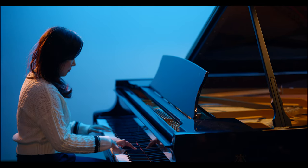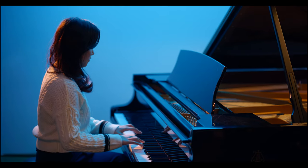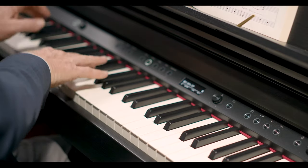If you're considering purchasing a piano, one of the first questions you might have is: acoustic or digital? Some musicians favor the acoustic experience, while others are drawn to the conveniences of digital piano technology. In this video, we'll cover some of the pros and cons of digital and acoustic pianos to help you make an informed decision.